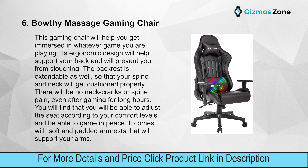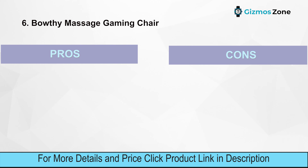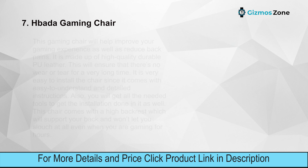It comes with soft padded armrests that support your arms. Features include professional gaming design, lumbar massage for support and relaxation, large-size heavy-duty design, high-end leather gaming seat, and a 100% satisfaction guarantee. Pros: 360-degree swivel, 90 to 180-degree tilt locking, lumbar massage option. Cons: might be too heavy for some.